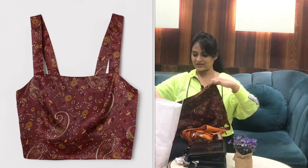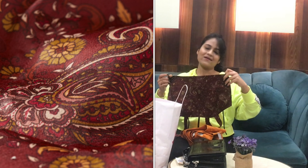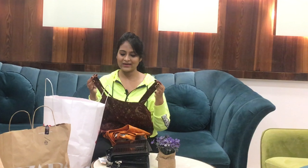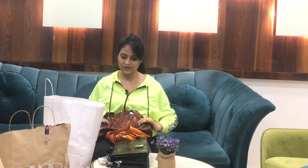I also bought another crop top in a beautiful color. I wore this under a saree — I bought organza fabric and dyed it to match this color, and it looked so elegant and beautiful. I purchased the cloth for ₹1000, dyed it, and everything came to around ₹2000. This is the third thing I bought from H&M.